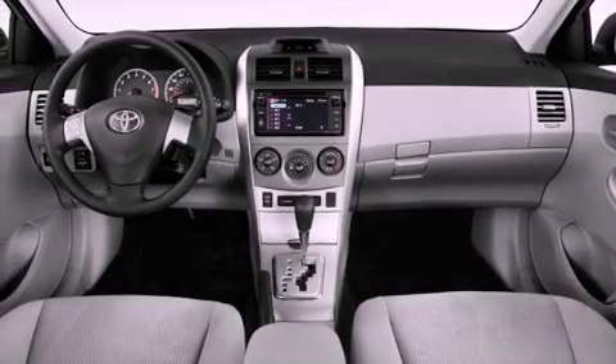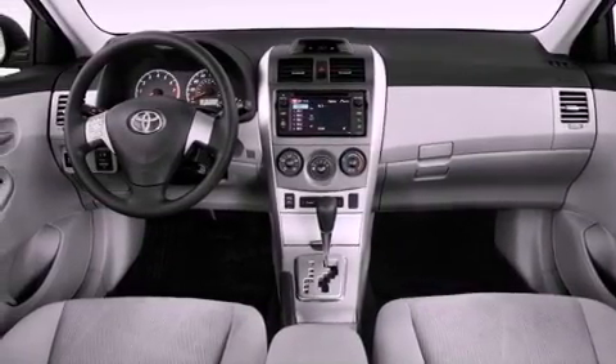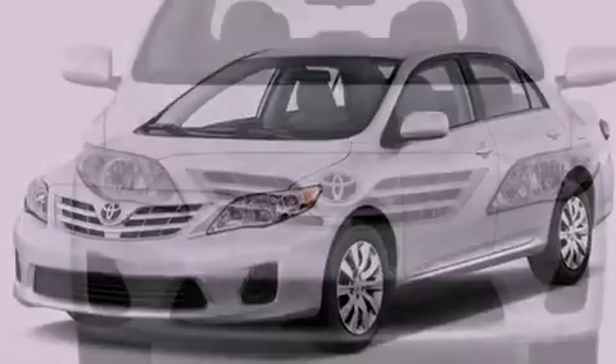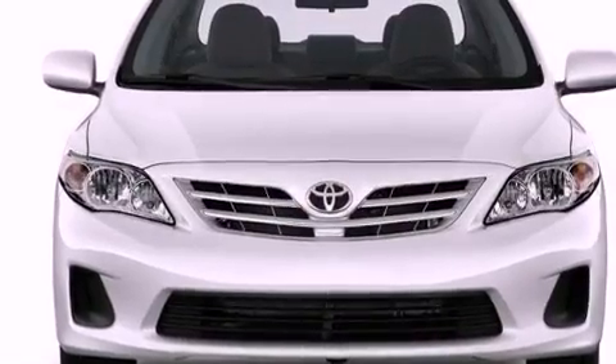Its top features include traction control and stability control systems, an iPod-ready stereo system so you can take your music with you, aluminum wheels, and a tire pressure monitoring system.